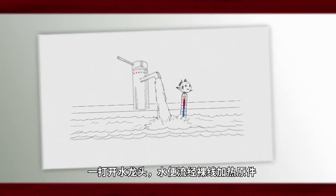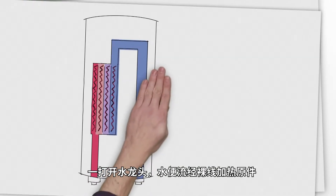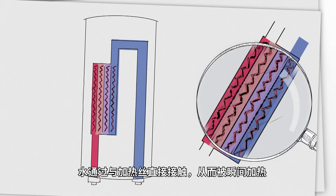As soon as you turn on the tap, water flows through the so-called bare wire heating element. The water is heated instantly due to the direct contact with the heating wire.